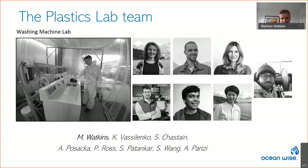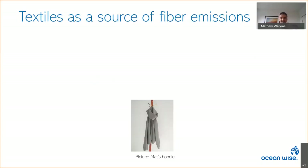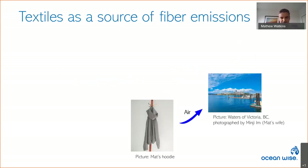Previously, our lab sampled water in the Northeast Pacific. This heat map shows the percent abundance of microfibers compared to other microplastics. Microfibers account for approximately 75% of microplastics found in the Northeast Pacific. In the near-shore zone, up to 95% of total microplastics are microfibers. Textiles are widely thought to be a source — shedding from our clothes as we wear them via air or stormwater, and also shedding during laundry.